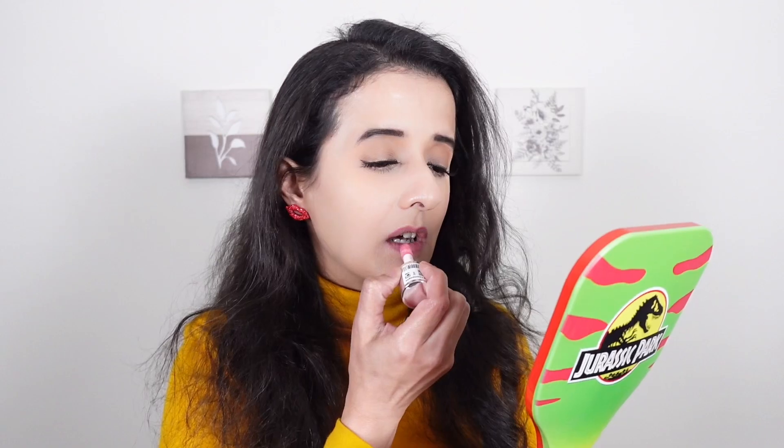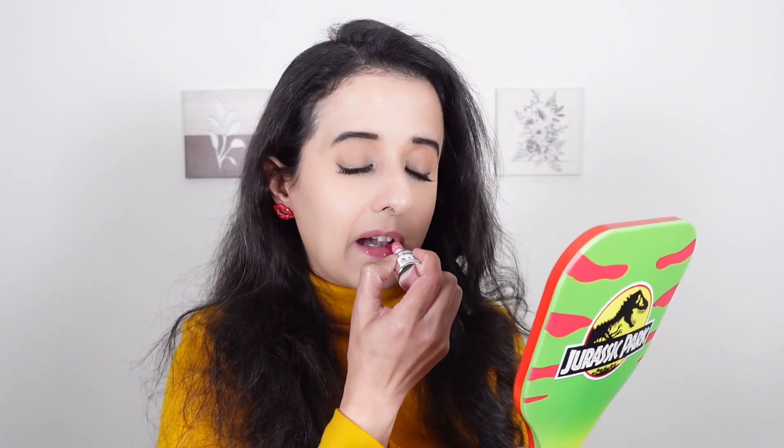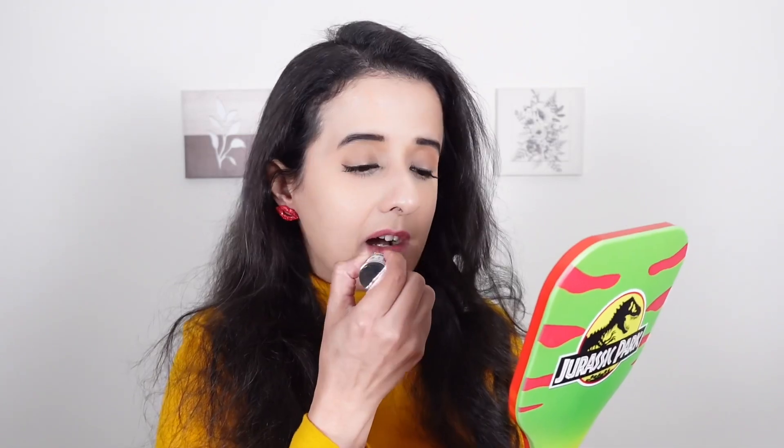Third and last shade is Pink Champagne. That's how Pink Champagne looks like.